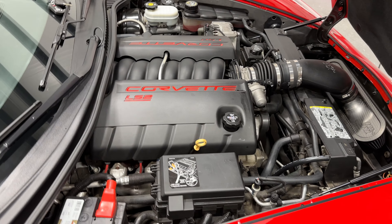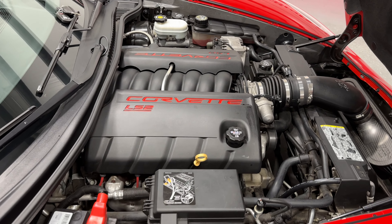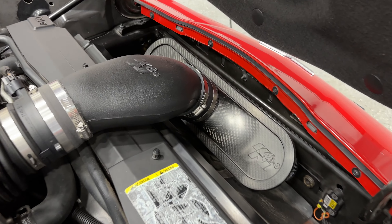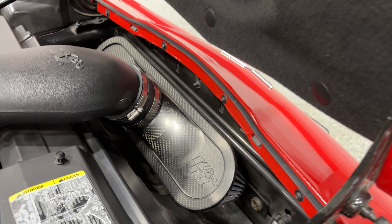For the engine, we have an LS2 V8 engine that produces 400 horsepower, mated to a 6-speed automatic transmission. We also have an upgraded air filter — a K&N induction system with the air filter. Looks nice.